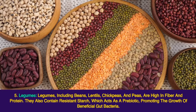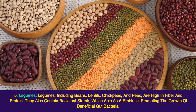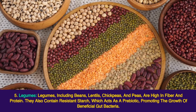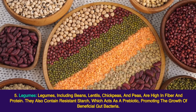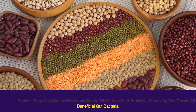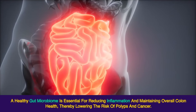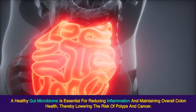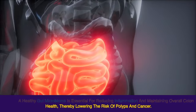5. Legumes. Legumes, including beans, lentils, chickpeas, and peas, are high in fiber and protein. They also contain resistant starch, which acts as a prebiotic, promoting the growth of beneficial gut bacteria. A healthy gut microbiome is essential for reducing inflammation and maintaining overall colon health, thereby lowering the risk of polyps and cancer.